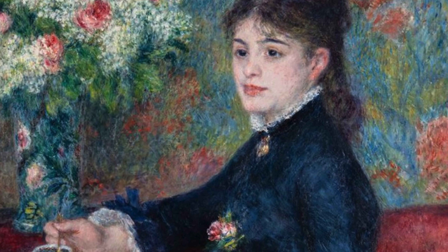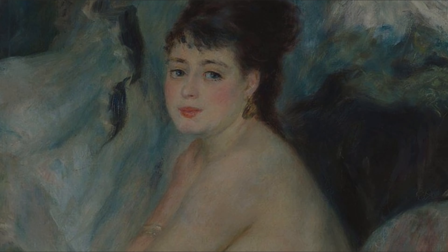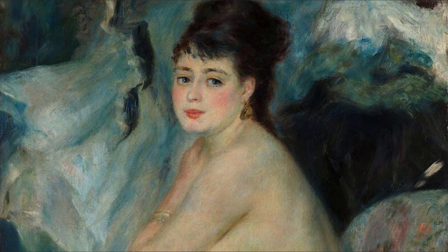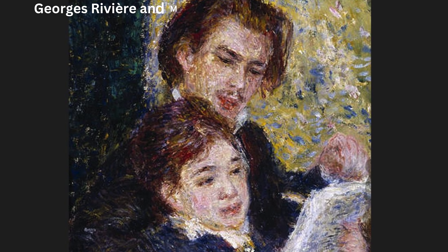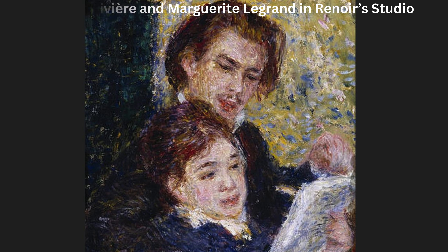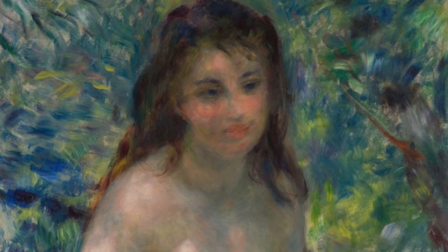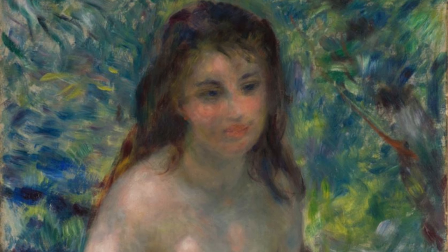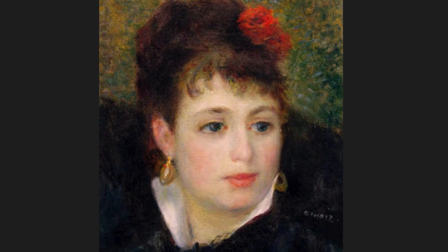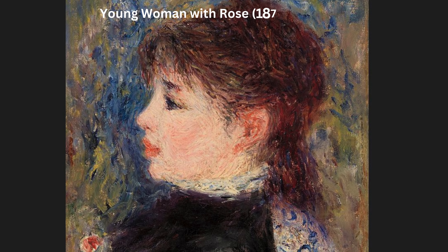The 20-year-old girl dancing with the Cuban was Marguerite Legrand, a model commonly known as Margot. She was another of Renoir's favorite models and possibly his lover as well. She might have had a wonderful life with the successful painter, but she contracted typhoid fever three years after this painting was completed. Renoir did everything he could to help her, even engaging Dr. Gachet — the man who also treated Vincent van Gogh during the final months of his life. It didn't help, and she died on February 18, 1879, aged just 23. It was Pierre-Auguste Renoir who paid for the expenses of her funeral.